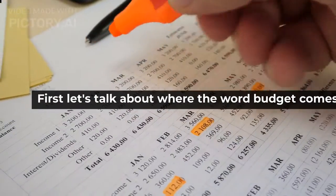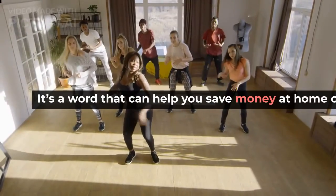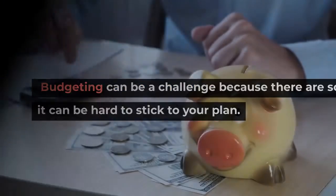First, let's talk about where the word budget comes from. The term 'budget' may not be the most exciting word in the dictionary, but it is one of the most important. It's a word that can help you save money at home on a budget. Budgeting can be a challenge because there are so many things to consider and it can be hard to stick to your plan.